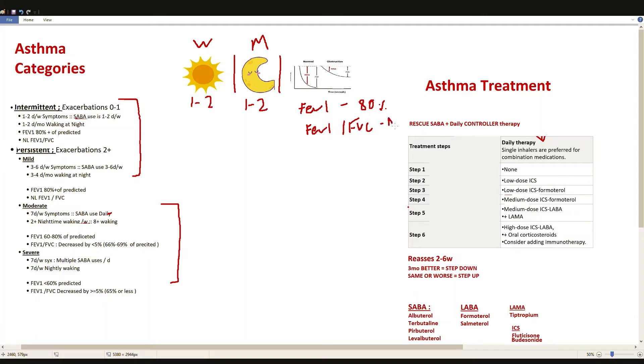FEV1 over FVC is going to be normal. That trips a lot of people up because asthma is an obstructive airway disease — you'd expect FEV1 over FVC to be below 70. The reason it's normal is because the architecture of the lung hasn't been affected yet. We'll see that ratio reduced in the more severe versions — moderate persistent and severe persistent.